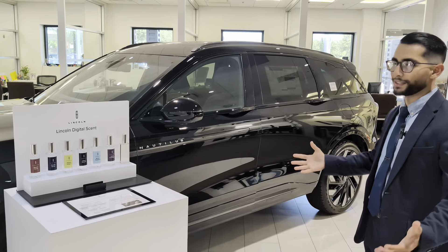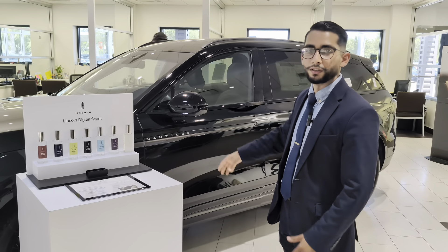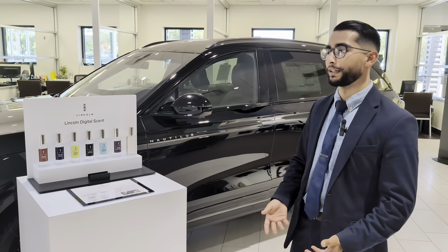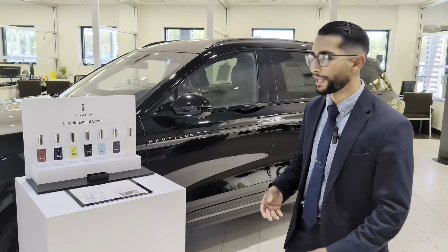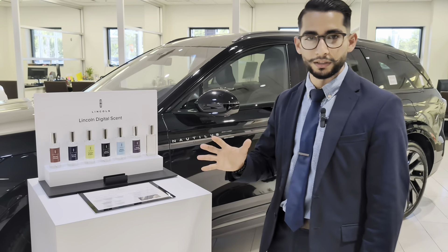For the money, this is the best you can get, honestly. You're going to get all the technology and all of the safety features that you're looking for — features that you had to pay extra for on our last models. That's something that is changing the game, something that's totally different.